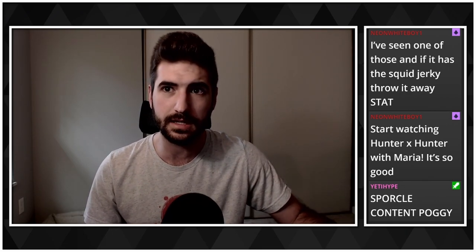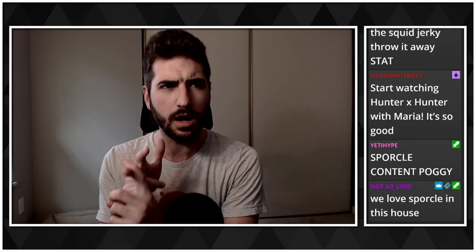You've seen one of those. And if it has squid jerky, throw it away stat. I don't think this one has squid jerky. Tokyo Treat typically has treats that lean toward the sweet side. There's like Japan Crate, there's Tokyo Treat, there's a book box — a bunch of different ones. Some are more savory, some more sweet. I believe Tokyo Treat tends to fall more sweet, which is good for me because I have a horrible sweet tooth.